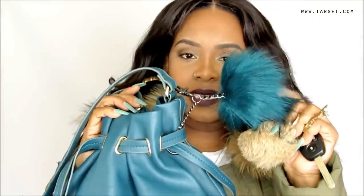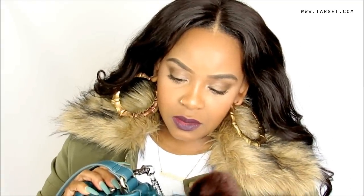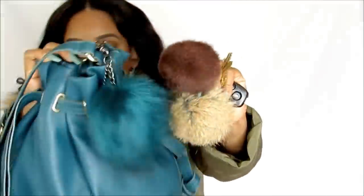You can also attach faux fur keychains to your bags. This one I got from Target — they have them for $9.99. This one doesn't have gold hardware but it's still cute. You can also wear it as a ring — I saw Alyssa Forever post some on her Instagram and she actually wears it as a ring! Another option is a faux fur hat — we're going to be so warm!